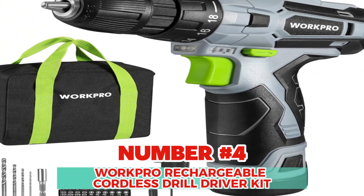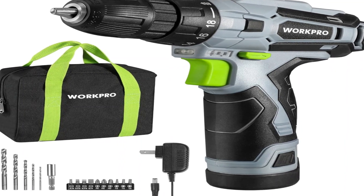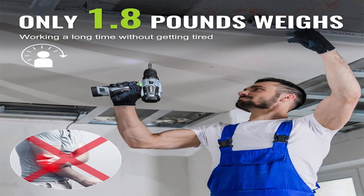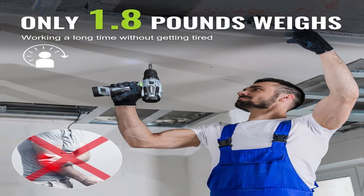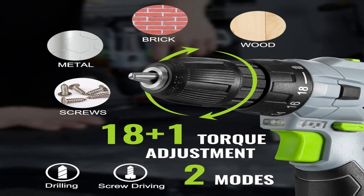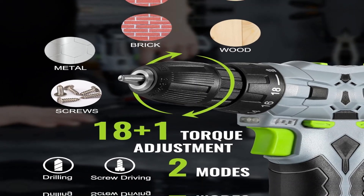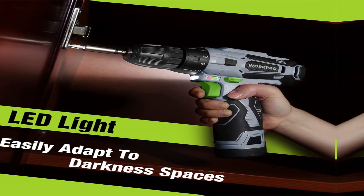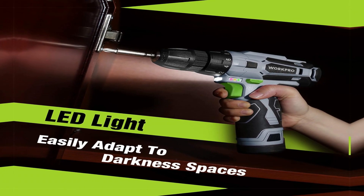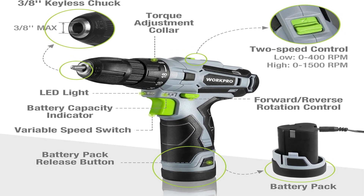Number 4: WorkPro Rechargeable Cordless Drill Driver Kit. Super safe, lightweight, and ergonomic — our lightweight drill is built especially small and light, weighing only 1.8 pounds, with an ergonomic comfortable handle so women and smaller men can easily use it. Its compact size makes it maneuverable and easy to use in tight spaces. It features a trigger-activated LED light for extra safety when working in dark areas.